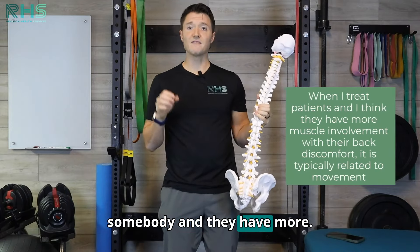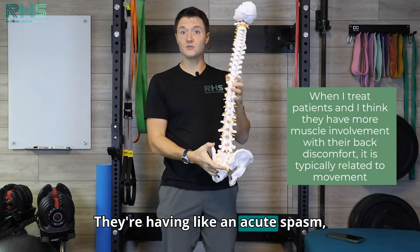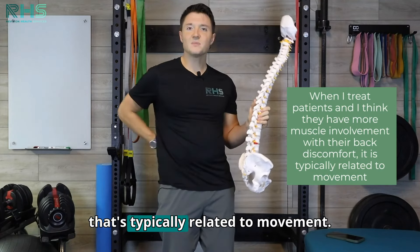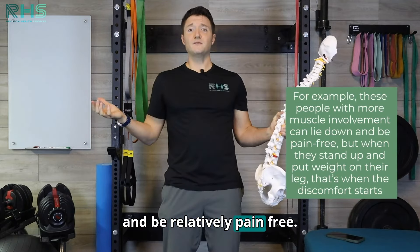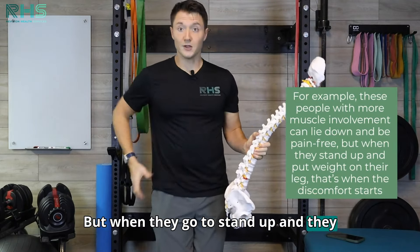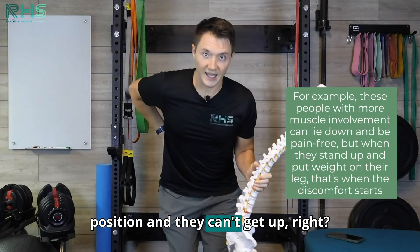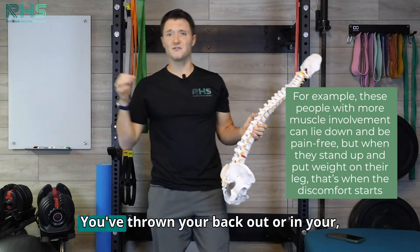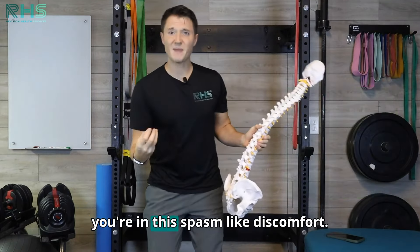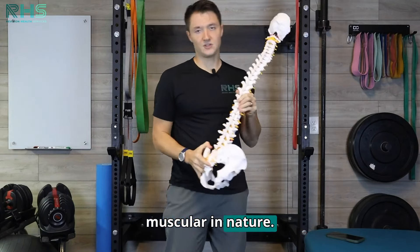When someone has more muscular involvement — like an acute spasm — that's typically related to movement. These people can lie down and be relatively pain-free, but when they go to stand up, put weight on a leg, or they're stuck in a position and can't get up — you've thrown your back out, you're in this spasm-like discomfort — that tends to be more muscular in nature.